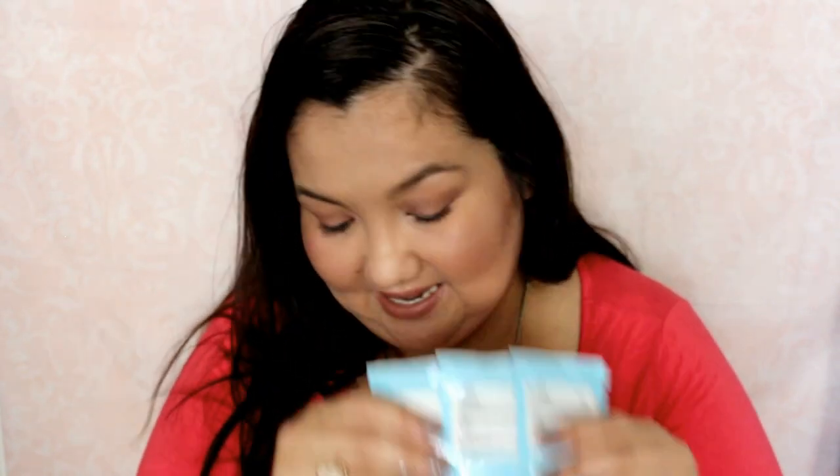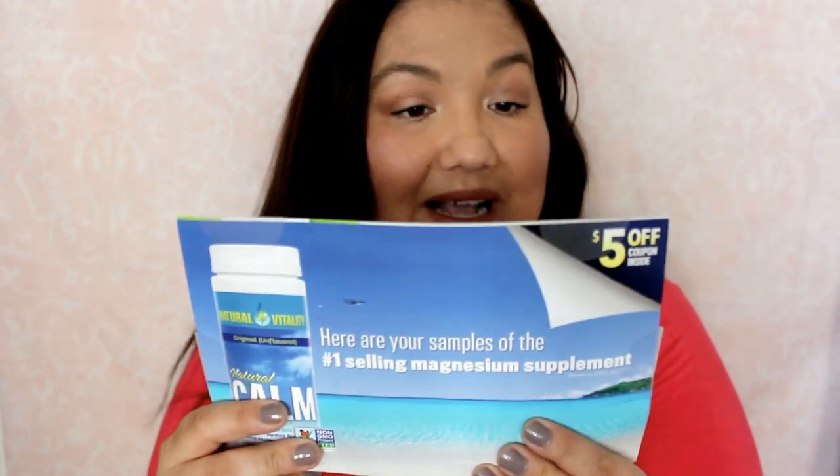The next thing is from Natural Vitality. I actually forget what's in here, so let's take a look. It's Natural Calm, the anti-stress drink — two packets: one original unflavored and one raspberry lemon fiber. I guess you just mix it with water or something.